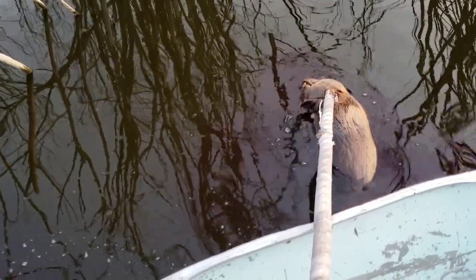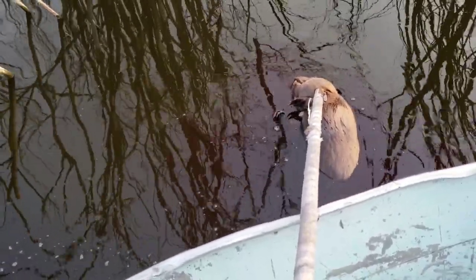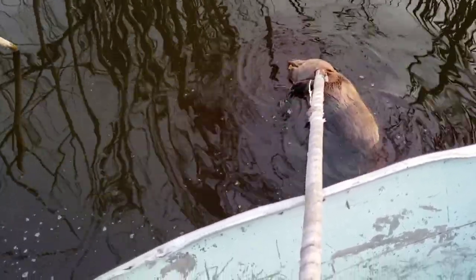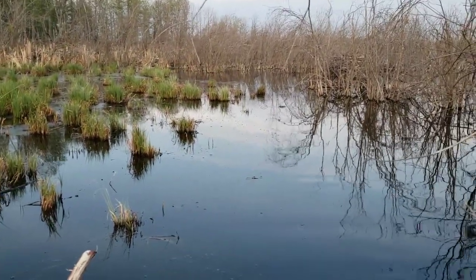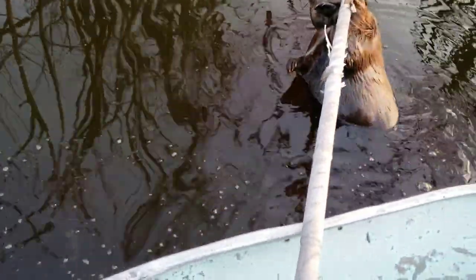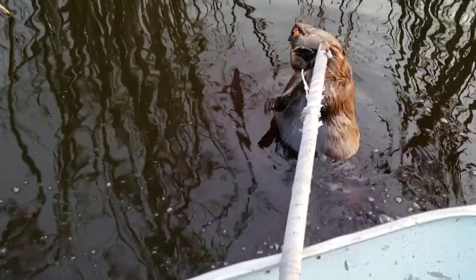Well, we got one. He came and checked me out once, made a bigger loop, and slapped his tail. Then he came around again. I was sitting back there by the house, and this time when he made the loop he cut through these willows here and came in on the inside.